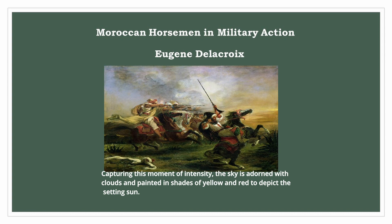Capturing this moment of intensity, the sky is adorned with clouds and painted in shades of yellow and red to depict the setting sun.